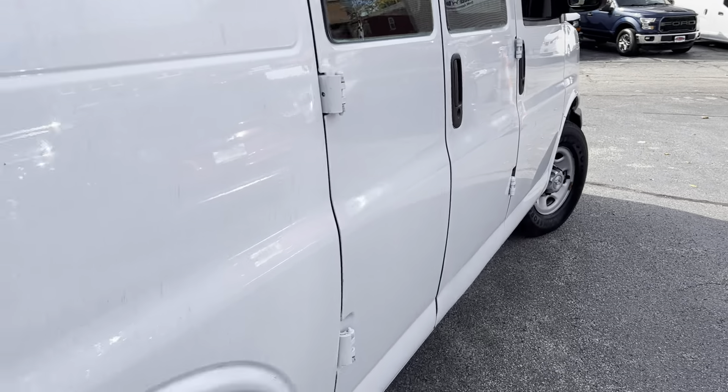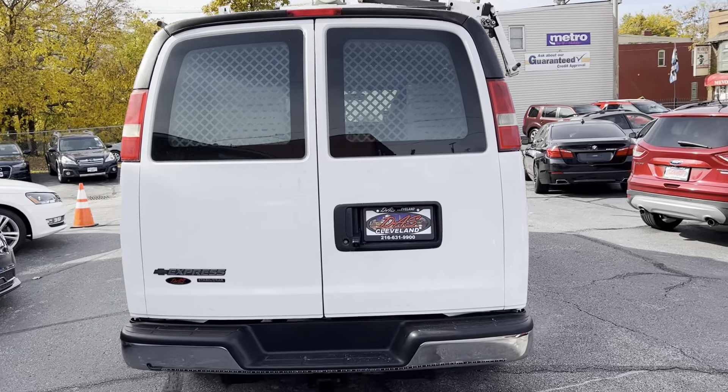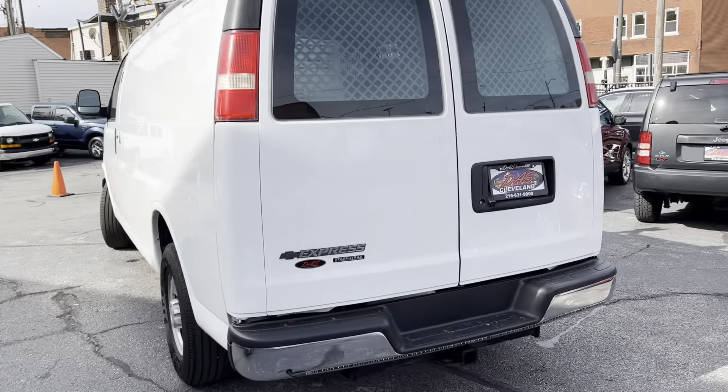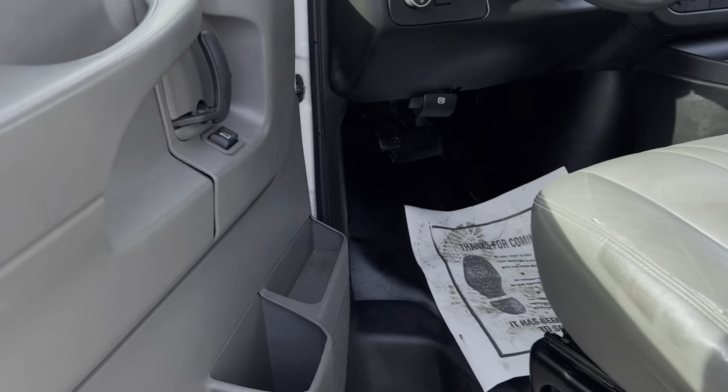This vehicle has 76,000 miles on it. Factory trailer tow pack. 4.8 liter V8. StabiliTrak. And it's nice. Pull up in any driveway, do the service in this one — you're good to go.